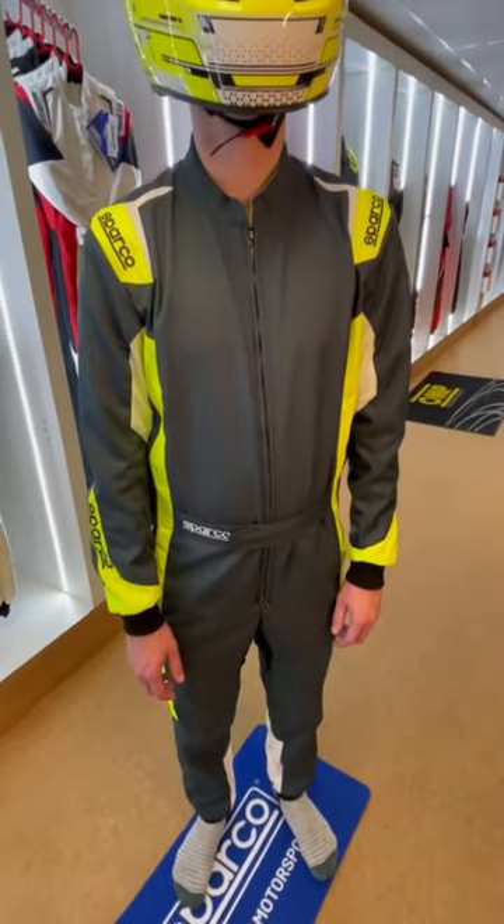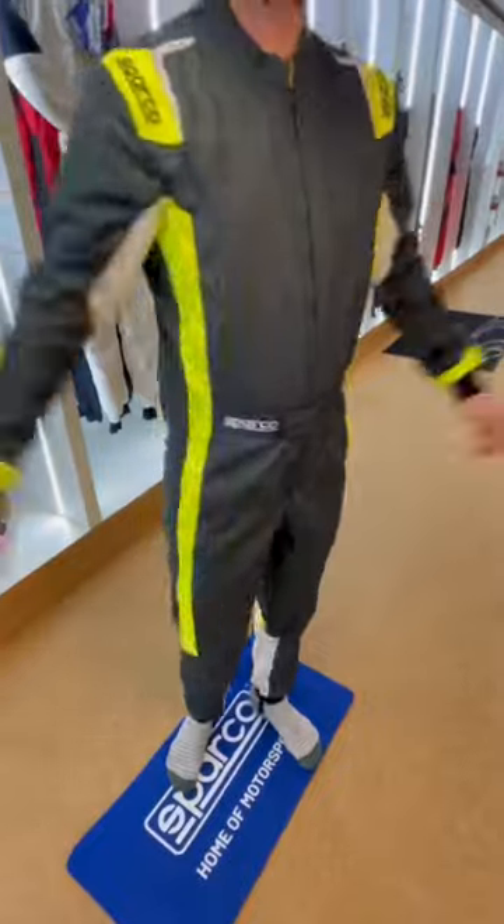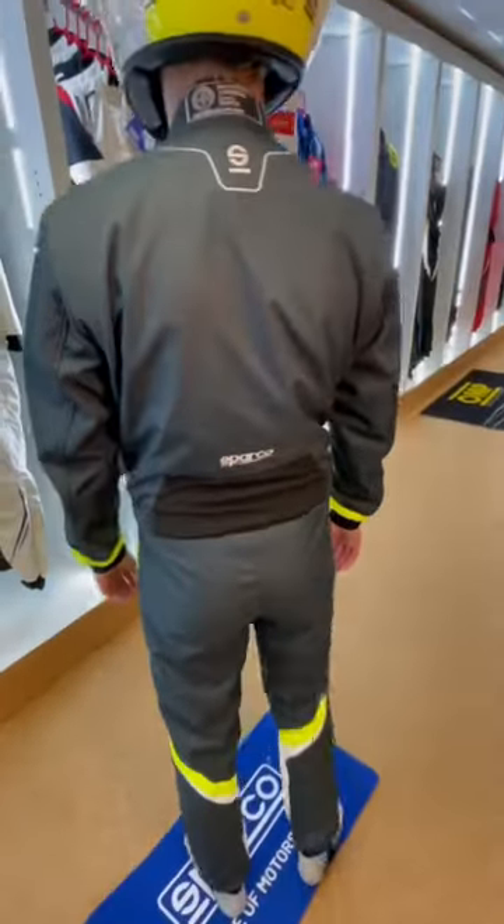It's actually excellent value for money as well, but it's packed full of features. So under the arm here, we've got some perforated — super, super breathable. The same on the crotch, but obviously not going to go there. And the stretch panel here on the back gives you an added level of comfort for when you're getting in and out of the kart as well.